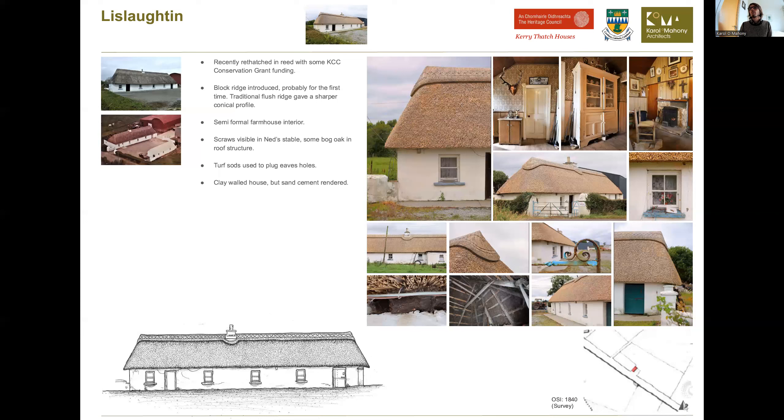This house has a nice interior - a semi-formal farmhouse interior with some nice woodwork and a lovely dresser. To introduce how the roofs are built in Kerry: the picture at the bottom shows the exposed roof structure over the stable. Typically in the living areas of houses, the roof structure and the scraw layer would be boarded or covered up, so you typically don't see it exposed.